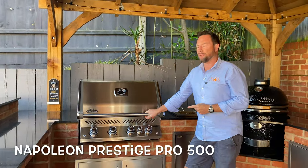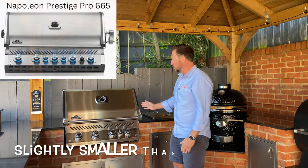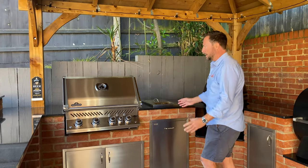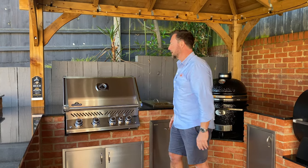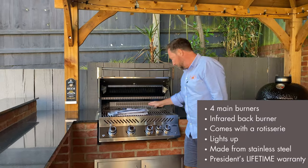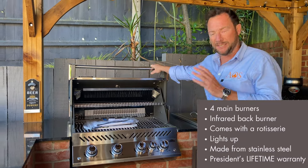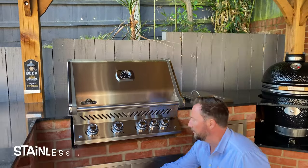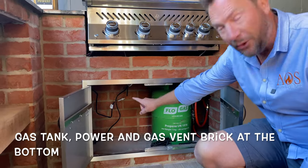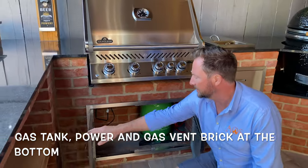Here we have the Napoleon Prestige Pro 500. We usually use the 665, but this one is slightly smaller — same barbecue, all the same features, just not quite as big, which works really well for this space. It's got the infrared back burner, four main burners, all stainless steel, internal lights, and a 25-year warranty. Underneath are double stainless steel doors for storage, plus a gas vent at the back as a safety precaution.